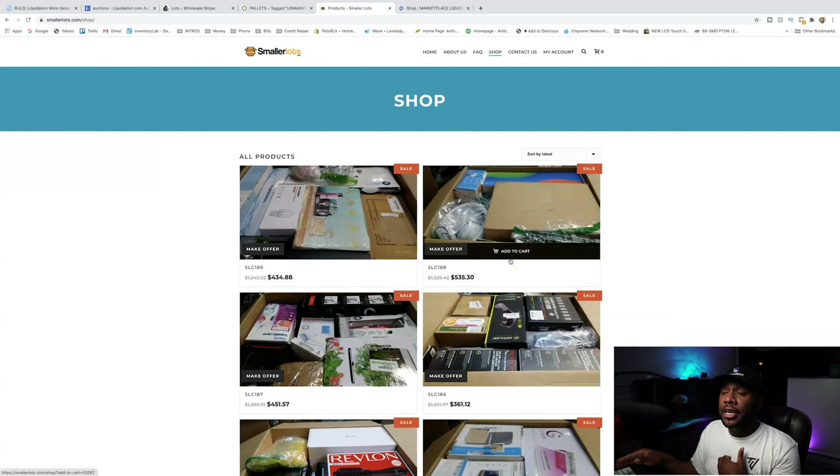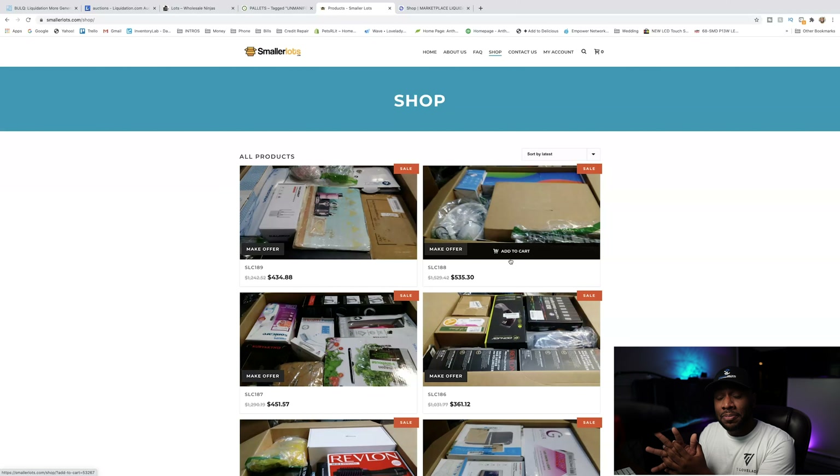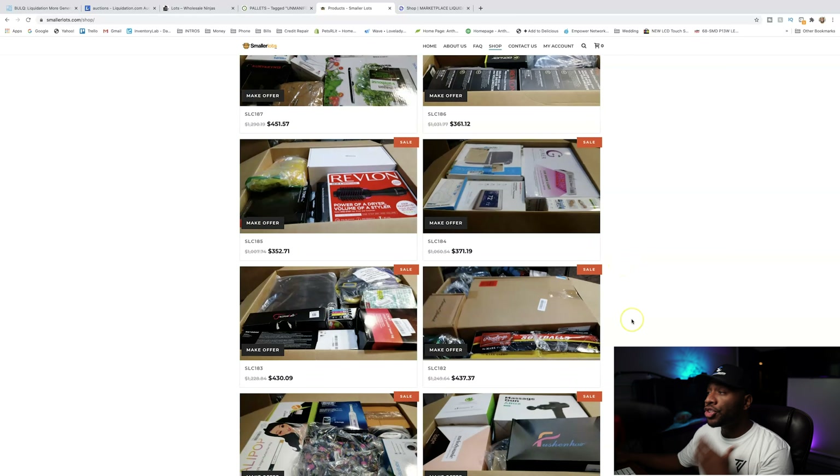The next liquidation site we're going to look at is Smaller Lots. This is one that's relatively new — I believe their parent company is Mid Tennessee Wholesale. It's smallerlots.com. If you are on Facebook looking up liquidation pallets, you've probably seen an advertisement for Smaller Lots. If you want to see an unboxing of Smaller Lots, go to my other channel, PalletJackin — youtube.com/palletjackin. We actually unboxed three of these Smaller Lots boxes. These are exactly what they say — they are smaller lots. They are very small boxes, but they do have value inside, and out of the boxes we got we were actually profitable looking at all three.